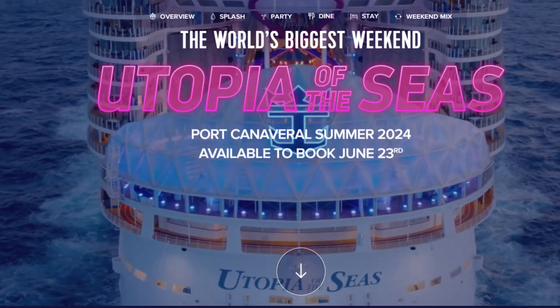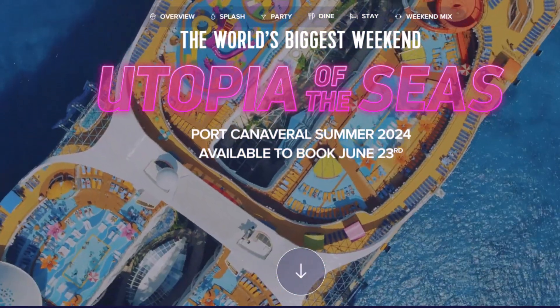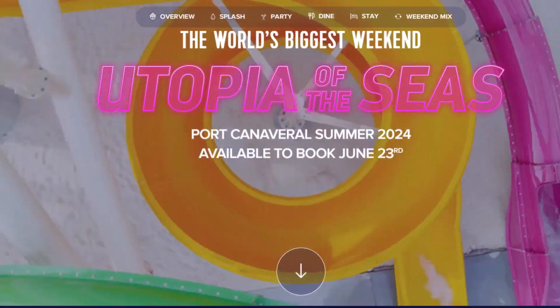One of the things that I absolutely love about this cruise ship is how big it is. In fact, Royal Caribbean is calling this the world's biggest weekend ship.